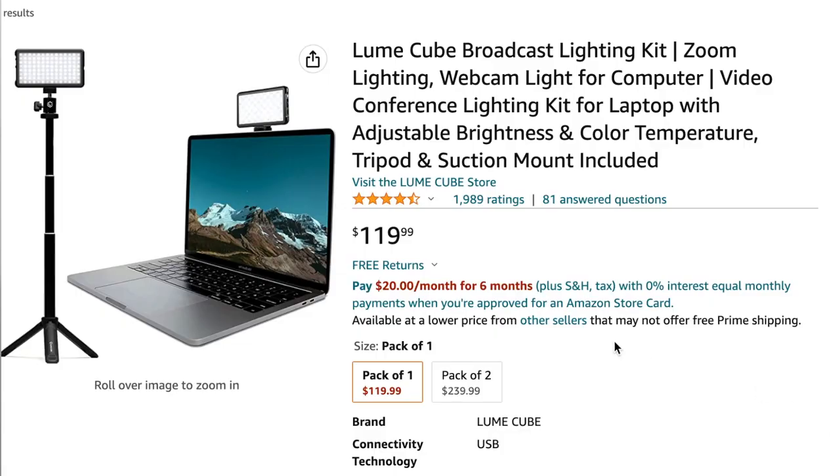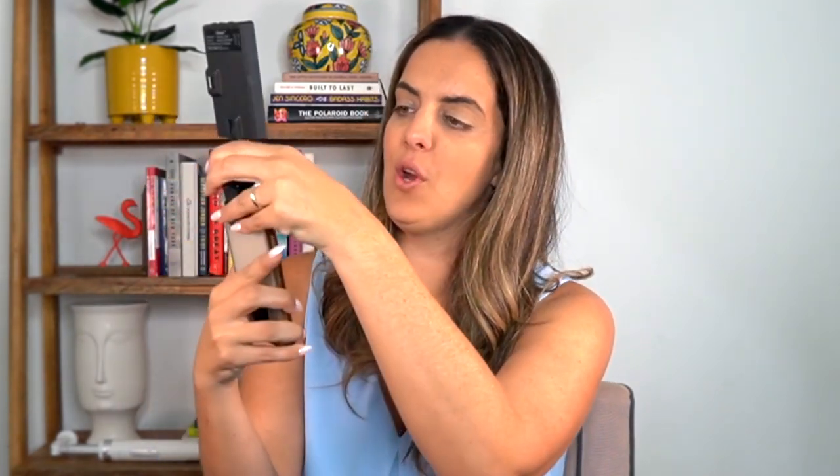If I'm moving and traveling and don't want to bring the ring light, I have this cheap little clip-on light — it's on my Amazon storefront. It's about $35 and it clips directly onto your phone with a little hole right where the camera is so the content pops. It has different light settings. I find it really good for travel or shooting content away from home — it's small, lightweight, and fits in my purse.